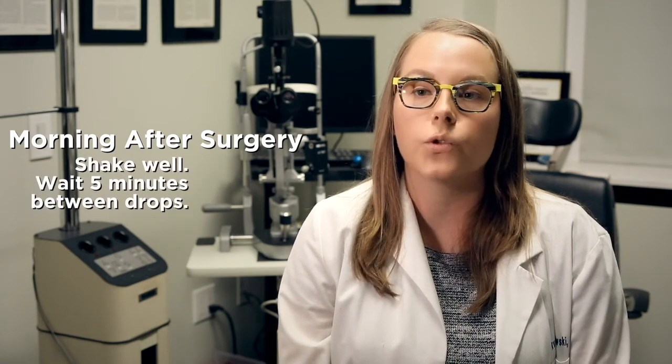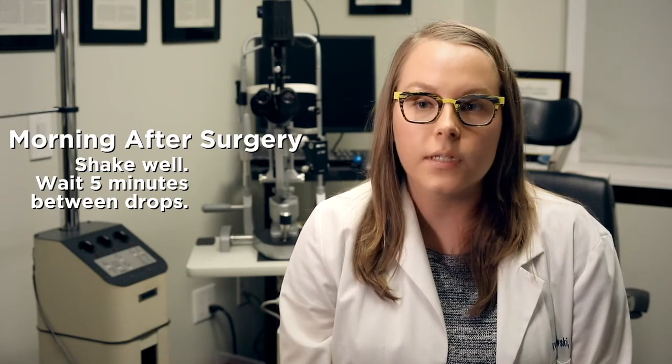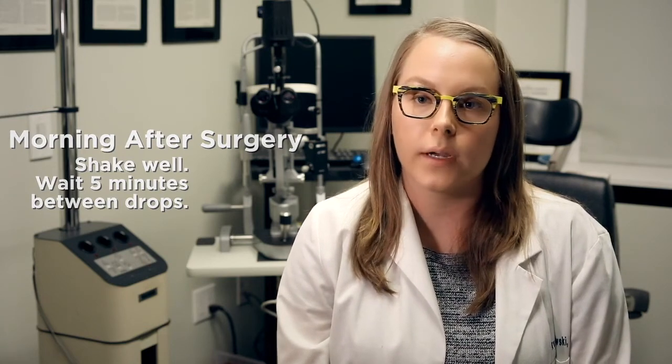Again, that will be one drop of Combegan, one drop of Cyclogel, and one drop of Tobrdex. That day after surgery, you'll have to come back to the office for a follow-up exam to check your vision, eye pressure, and eye health. At this follow-up, we'll go over what medications you'll need to continue taking.